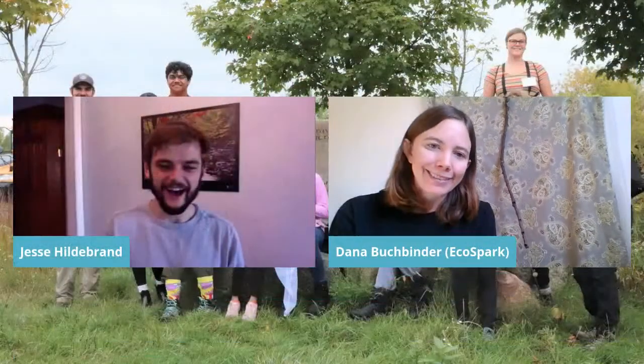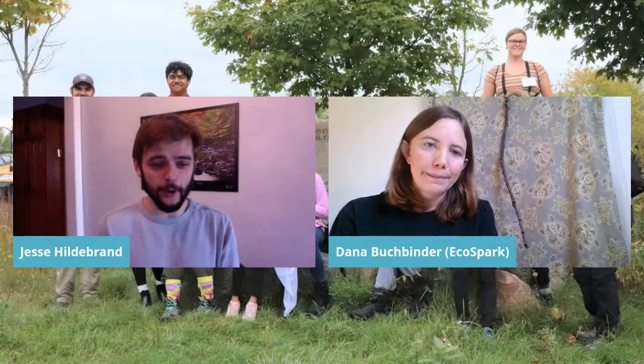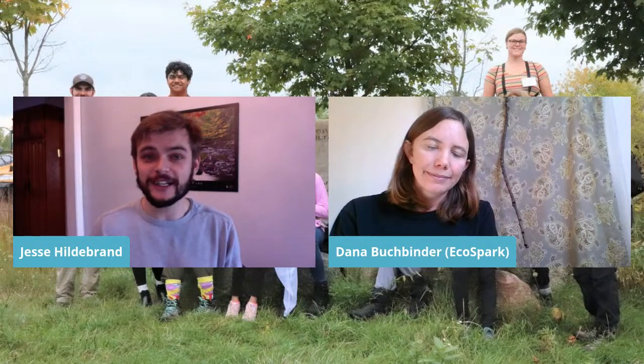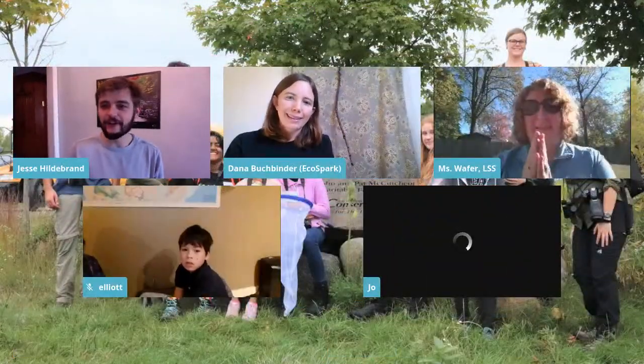Thank you so much everybody for looking around. I hope you'll take some time today to look outside, submit some observations of nature to citizen science, or just talk to your friends and family about what you're seeing. Jesse and the group give a big thank-you to Dana. Jesse encourages everyone — especially Joe — to get out and explore some nature today. Thank you Dana for a wonderful session!